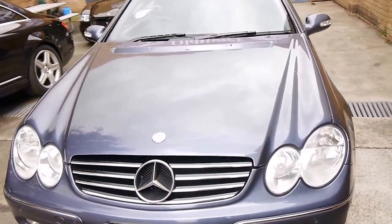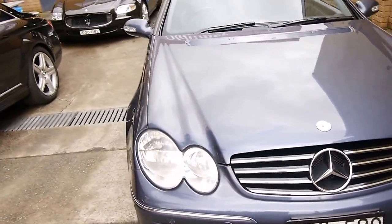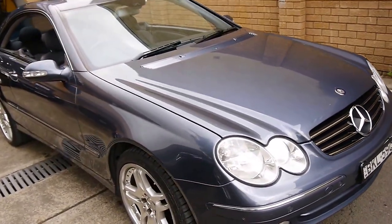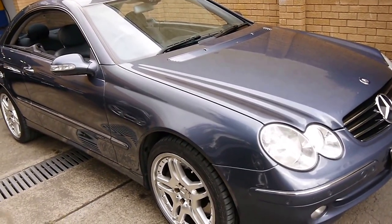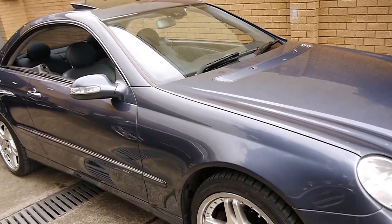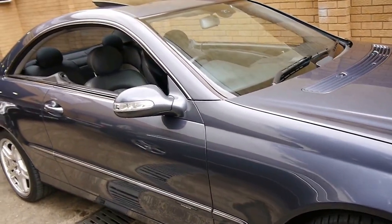The other good thing about the CLK is it's not like the CL where you've got automatic body control, self-levelling suspension, or adjustable suspension. You're basically looking at a naturally aspirated car with a 5-litre V8 engine and a 5-speed gearbox.